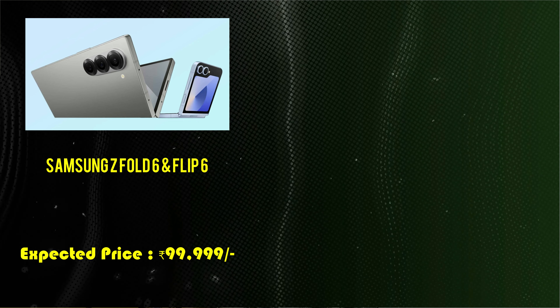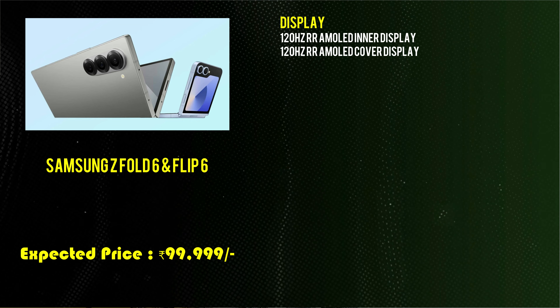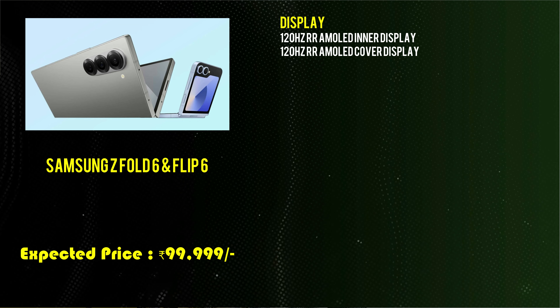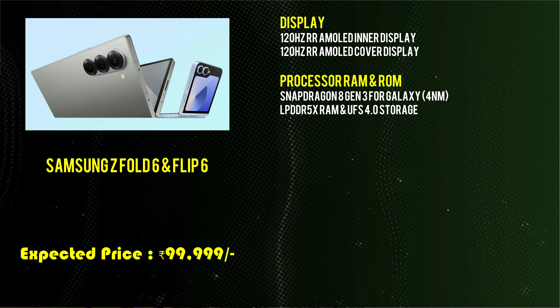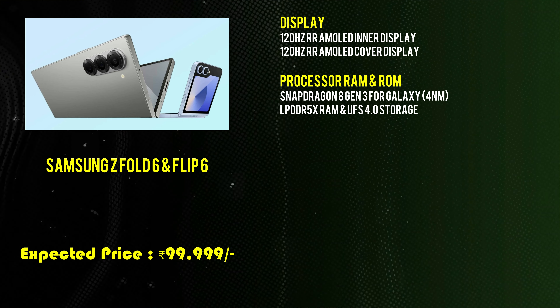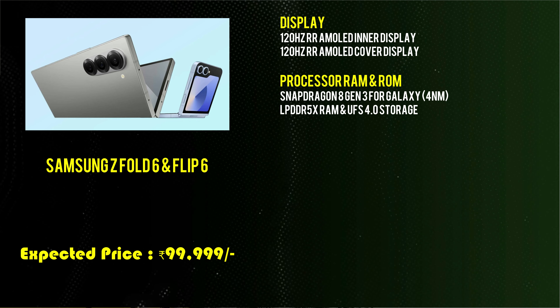The Galaxy Z Fold 6 and Z Flip 6 are approximately the same. They feature a 120Hz AMOLED display, with the same inner and outer cover design. They are powered by a Snapdragon 8 Gen 3 processor with LPDDR5X RAM and UFS 4.0 storage.